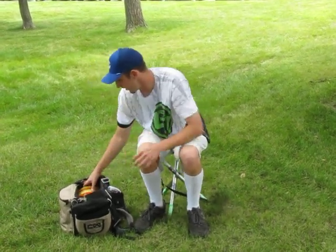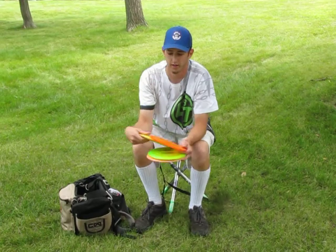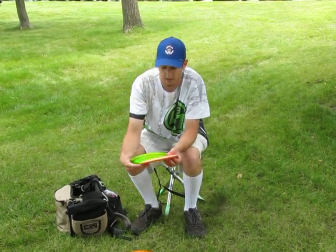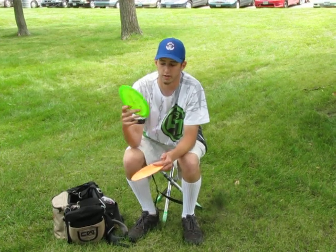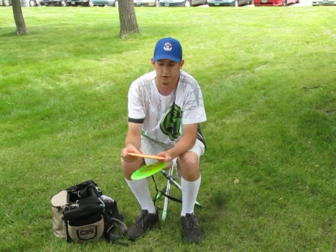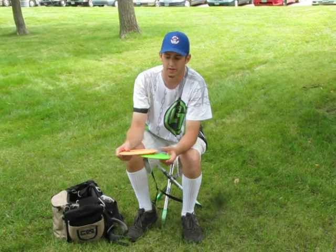Then we got the fairway drivers. I love the T-Bird — I always carry an old school Champion T-Bird and a Star TL, a little bit more flippy than the Champion. Both great for nice straight or slight anhyzer shots. Then I always carry a couple of Surges — a little bit farther. The Z Surge for a little more stability, and the Flex ESP Surge for big sky 80s rollers or nice easy straight tunnel shots.